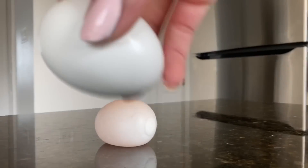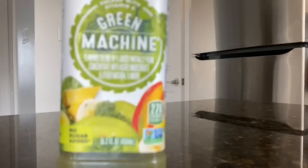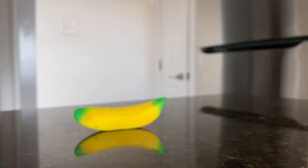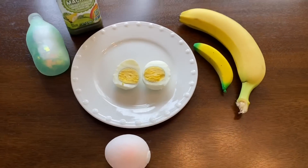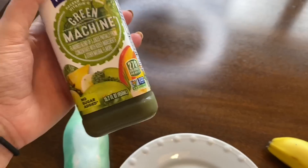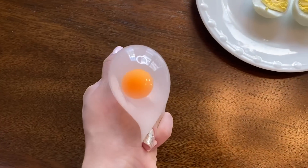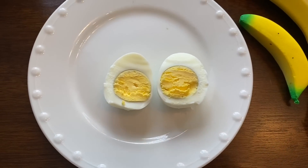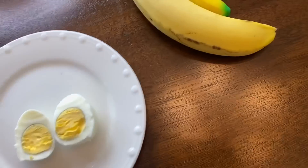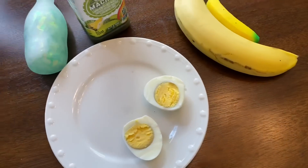Fidget egg, real egg. Green fidget drink, real green drink. Squishy banana and real banana. Here is our fidget inspired breakfast! For the green drink I decided to get this Green Machine smoothie, literally just got it from Target. Then we have our splat ball egg and a hard-boiled egg, and of course we have a banana and a little squishy banana. Honestly it's crazy because I would legit eat something like this for breakfast — we definitely got super lucky.